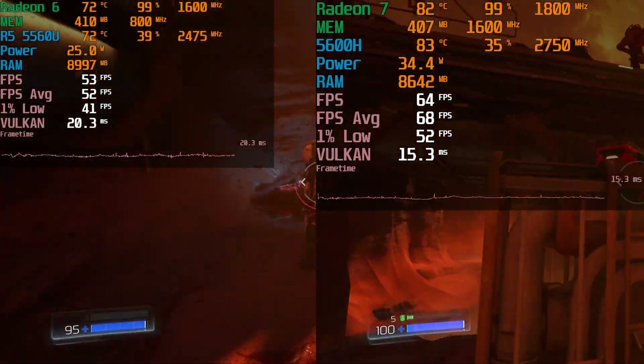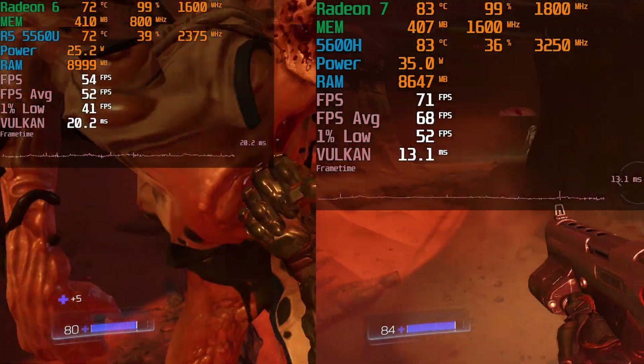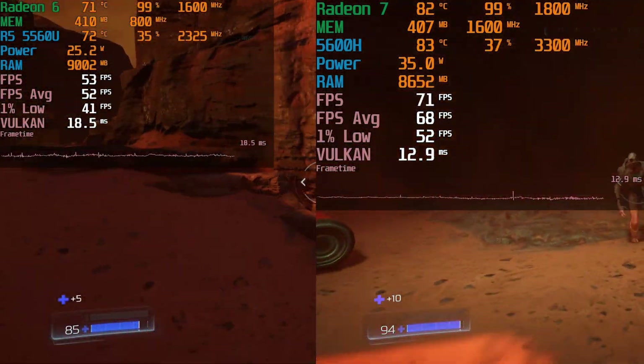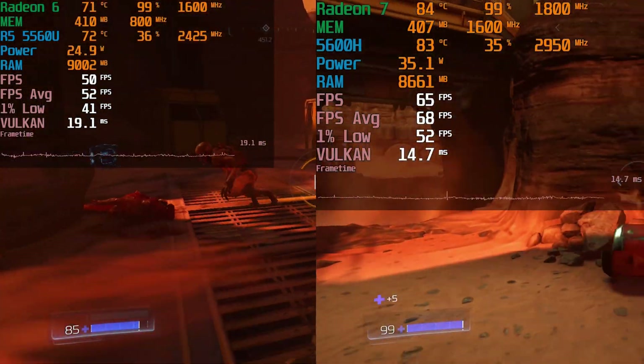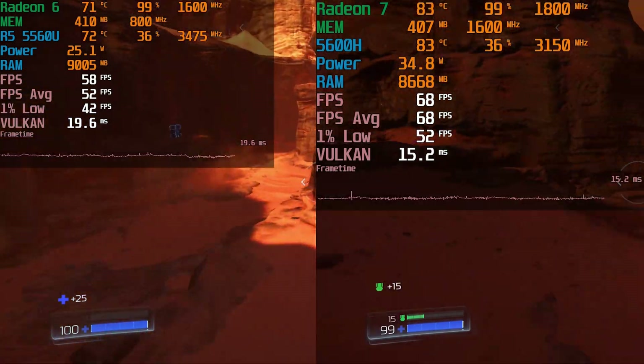It's not to say that the model with the 5560U is a bad experience — there is just a noticeable gap in terms of overall performance. But the temperatures we're reaching are just much, much cooler, and it runs noticeably quieter.